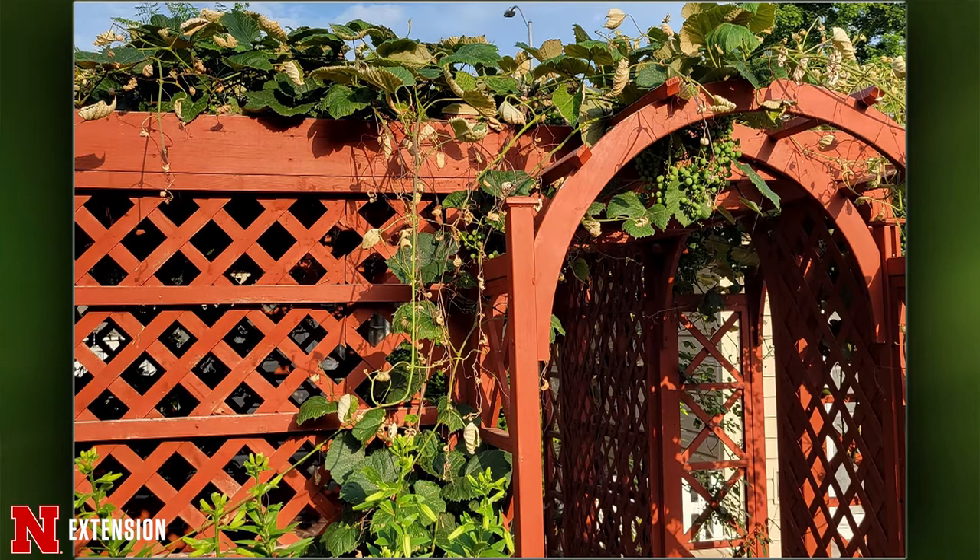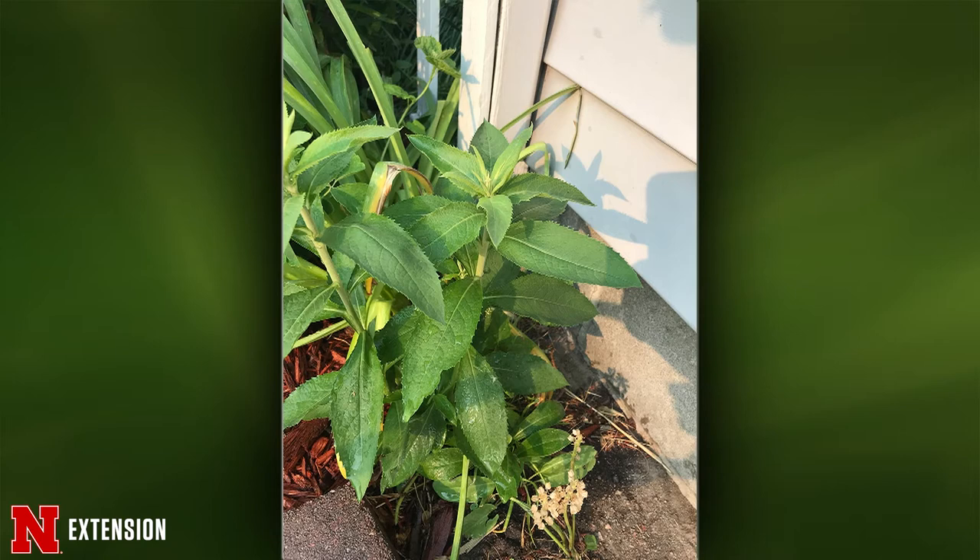The good news is next spring when you give it a good haircut, you're going to cut those ends off and they won't be there. One picture here from a viewer who didn't remember planting this — what is it? More than likely it's ironweed. It's going to have a purple flower at the top, kind of flat. It's one of our weeds of Nebraska that we have commonly. I'd leave it in — it's great for pollinators.